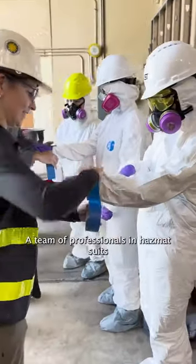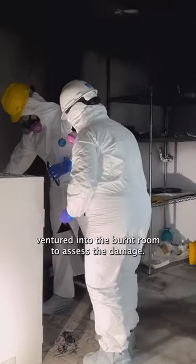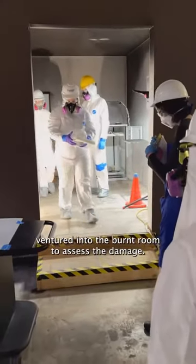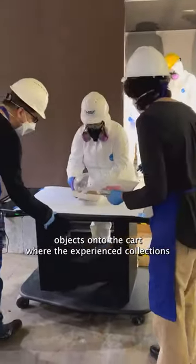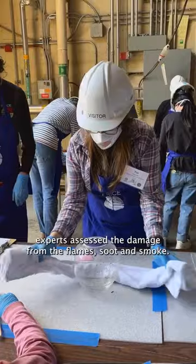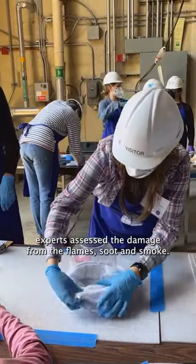A team of professionals in hazmat suits ventured into the burnt room to assess the damage. The team worked together to transfer damaged objects onto the cart, where the experienced collections experts assessed the damage from the flames, soot, and smoke.